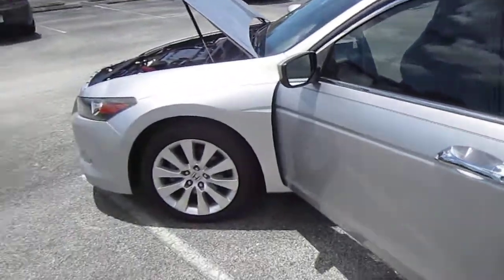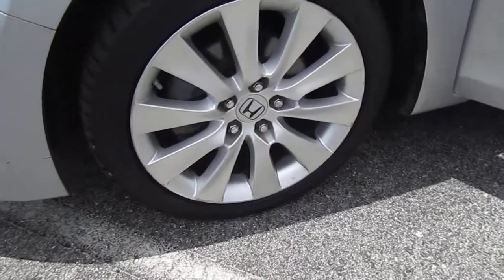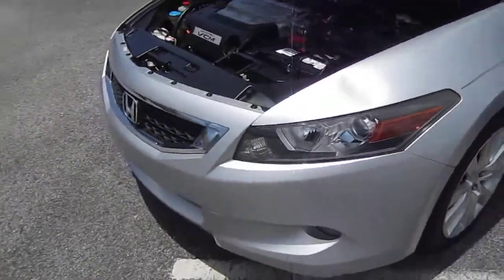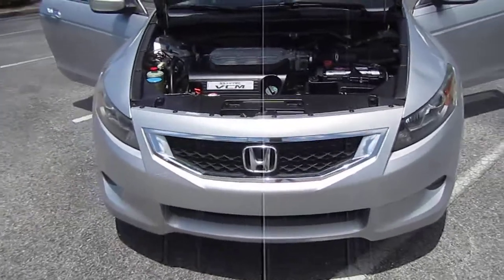They're very classy, very stylish, very aggressive design. Comes with new tires on the front. These are 18-inch wheels — EXL specific — so you get the larger diameter wheel and the fog lights as well, which is EX specific.